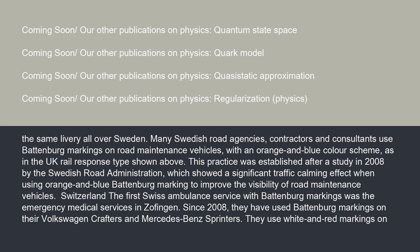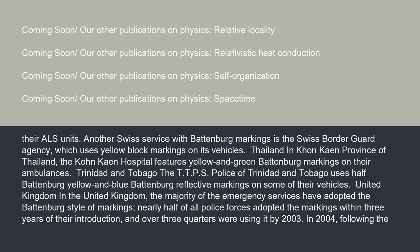In Switzerland, the first Swiss ambulance service with Battenberg markings was the Emergency Medical Services in Zofingen. Since 2008, they have used Battenberg markings on their Volkswagen Crafters and Mercedes-Benz Sprinters, using white and red markings on their ALS units. Another Swiss service with Battenberg markings is the Swiss Border Guard Agency, which uses yellow block markings on its vehicles.